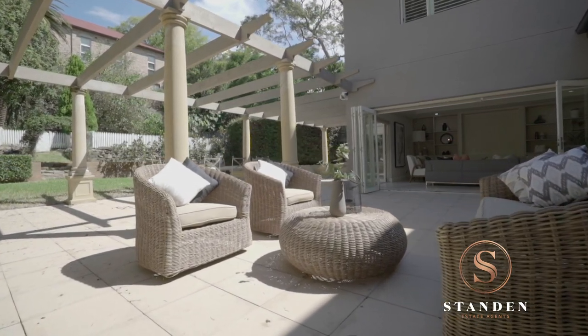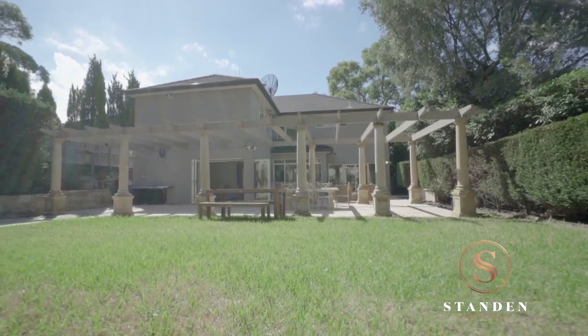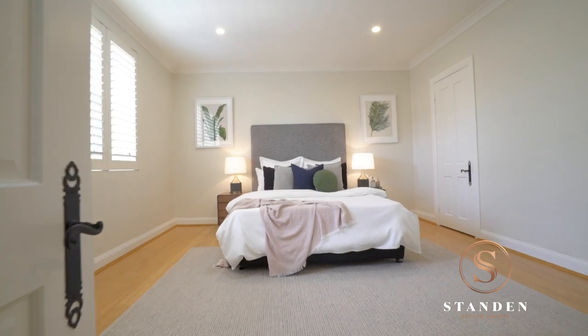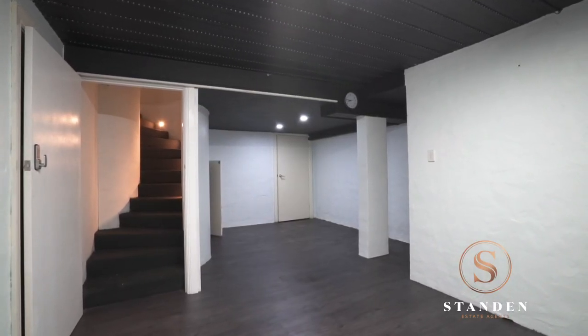Its extensive entertaining terraces and sunlit level lawn are sure to impress, as are the marble kitchen, master retreat and the huge bedrooms. Plus, the kids will adore the lower ground teen retreat complete with a home theatre.